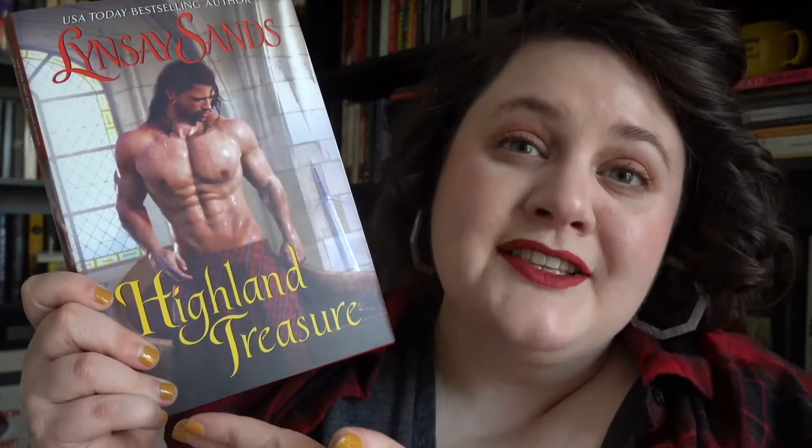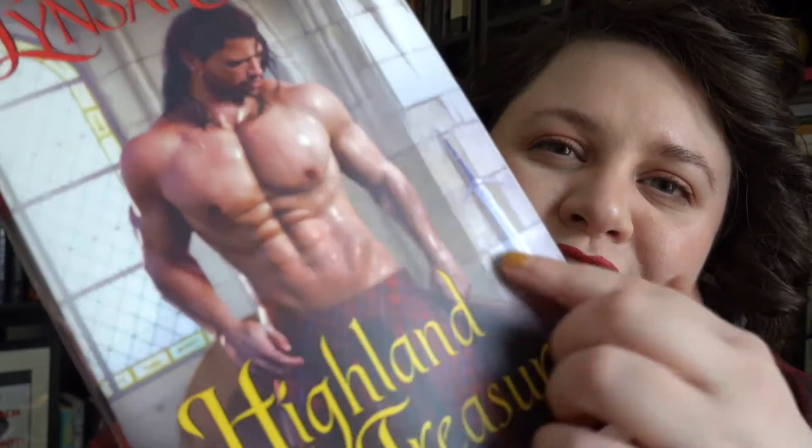Another series I really enjoy the cover design on, especially the recent ones, is the Highlander series from Lindsay Sands. It always cracks me up how gigantic this man is compared to my head — I got the hardcover version because I really liked this particular one, Highland Treasure. What I like about these is that they are Scottish historicals that are very fun with a light comedic tone. Having these over-the-top, very gratuitously drawn glisten on the pecs — the artist really gets the vibe of these books. They're always wet, glistening, and brooding, and whoever is drawing these covers, they get what these books are about.